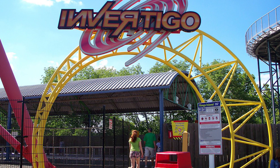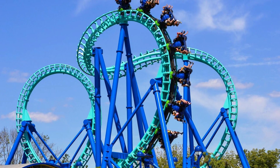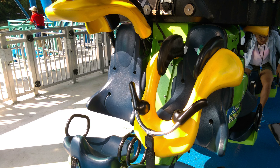Invertigo is a Vekoma coaster. It opened at Kings Island in 1999 under its original name Face-Off, themed to the 1997 Paramount movie of the same name, back when Paramount owned the park. It changed names in 2008 when Cedar Fair bought the park and removed all the Paramount themes. It has a maximum height of 131.3 feet, a length of 1,013.8 feet, a maximum speed of 50 miles an hour, a ride duration of 1 minute and 30 seconds, and six inversions total — three per circuit, with two circuits per the 30-second ride, going both forward and backward.